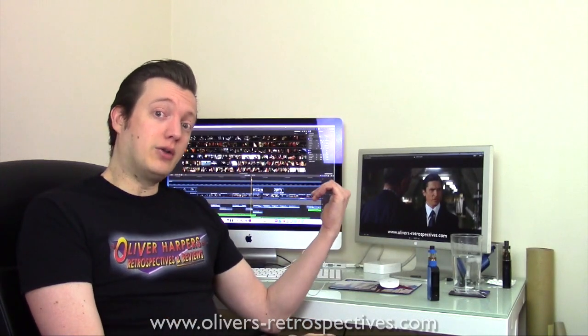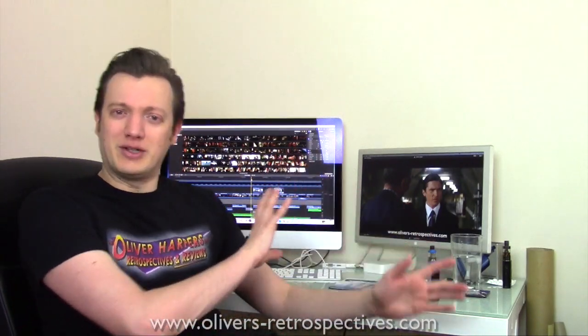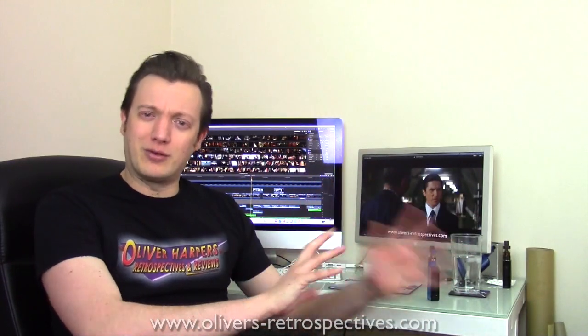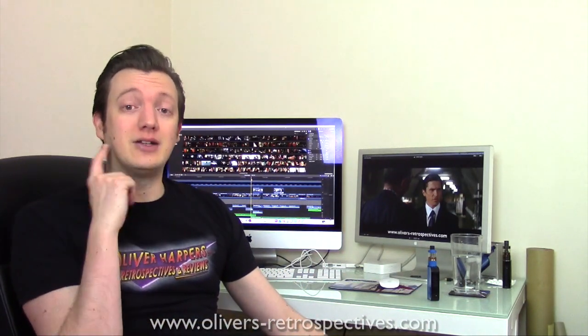At the moment I'm currently working on Batman Begins as my next retrospective. Last time I did a video, my office was the other way around — I've kind of changed everything recently. I also changed my editing software.